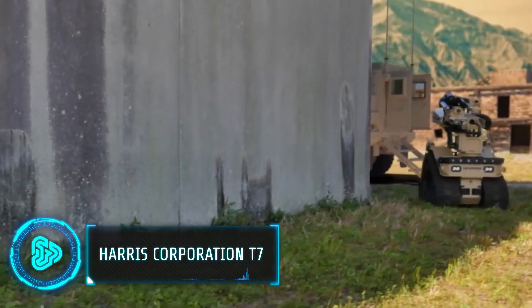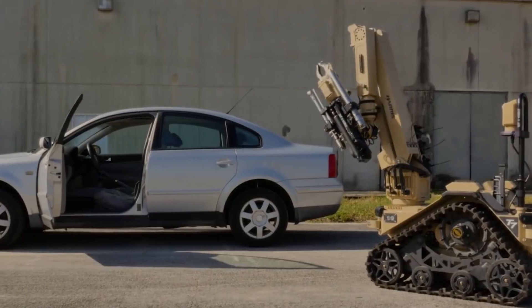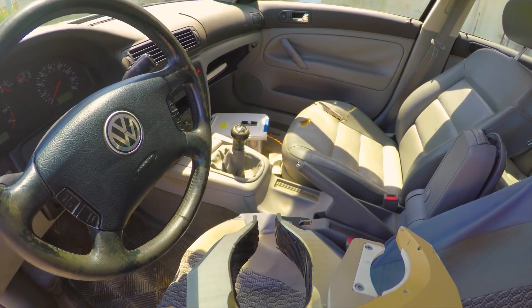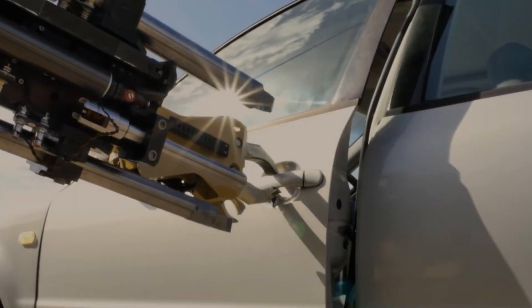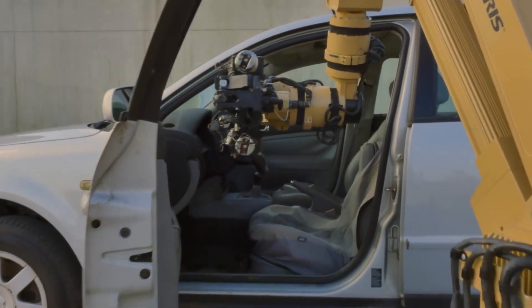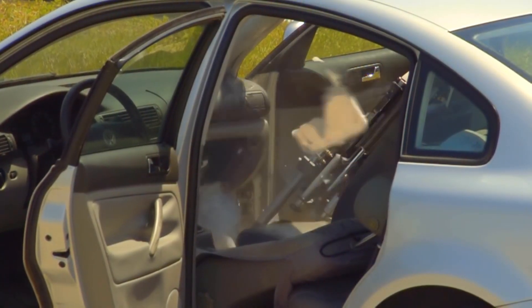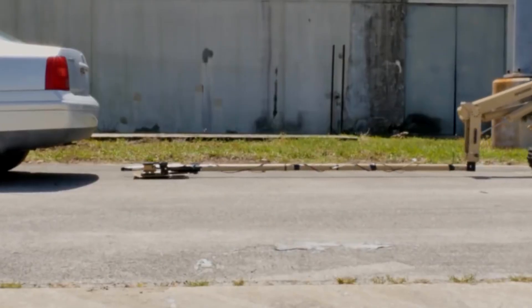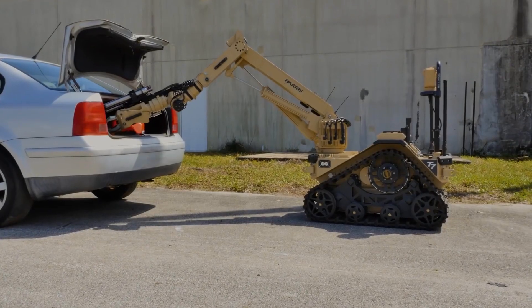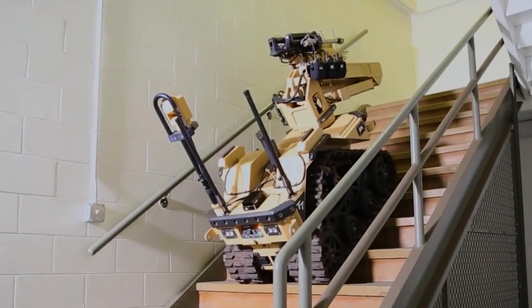The Harris Corporation T-7 robotic system is an easy fix for eliminating hazardous environments and explosive threats. It has enhanced capabilities for bomb disposal and hazardous material handling. Its design is based on the inputs of hundreds of users, ensuring that it caters to the specific needs and preferences of those operating in demanding and critical environments. The robot is designed to offer precision control and human-like dexterity, which significantly shortens task completion time.